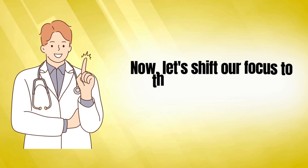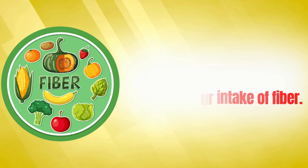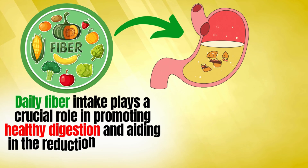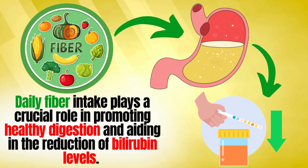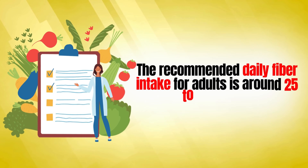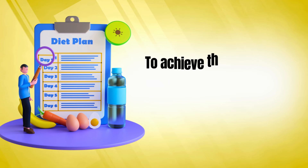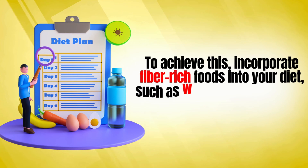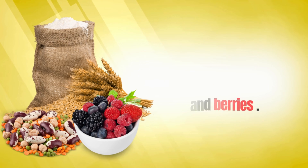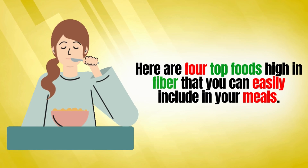Now let's shift our focus to the second method: increasing your intake of fiber. Daily fiber intake plays a crucial role in promoting healthy digestion and aiding in the reduction of bilirubin levels. The recommended daily fiber intake for adults is around 25 to 30 grams. To achieve this, incorporate fiber-rich foods into your diet, such as whole grains, legumes, and berries. Here are four top foods high in fiber that you can easily include in your meals.